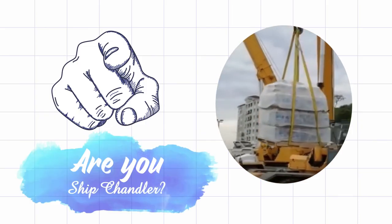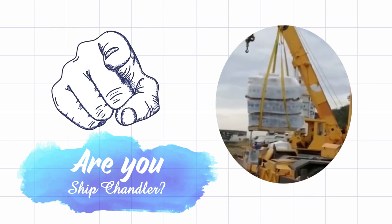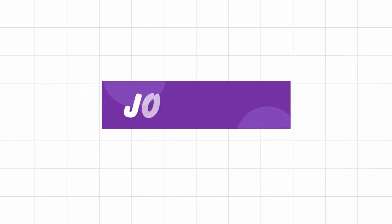Use ship chandler Rooseway as the best platform to represent your company. Join now.